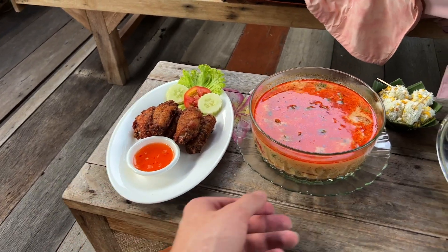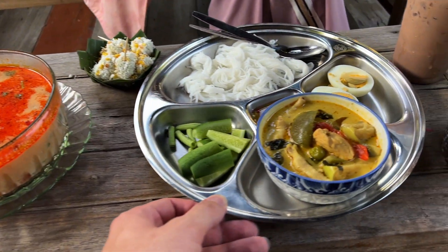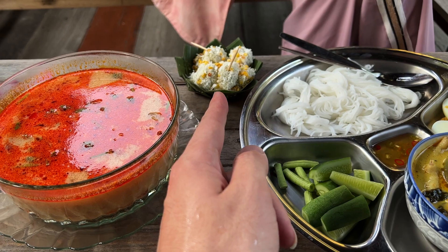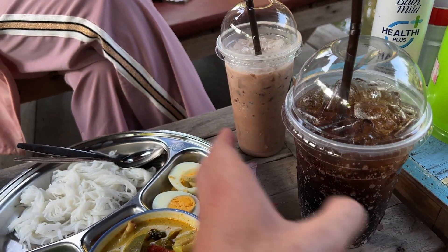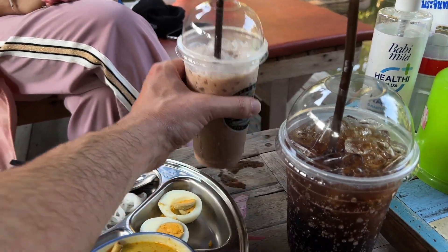So what have we ordered up? We've got some chicken wings, this is Tom Yam Kung here, we've got some green curry, some kanamji noodles, and then to top it all off we've got some Thai dessert. I've got myself a Coke and you've ordered yourself a melo.